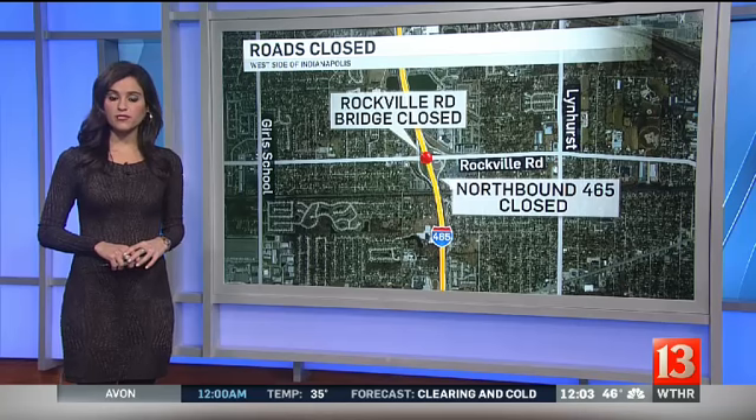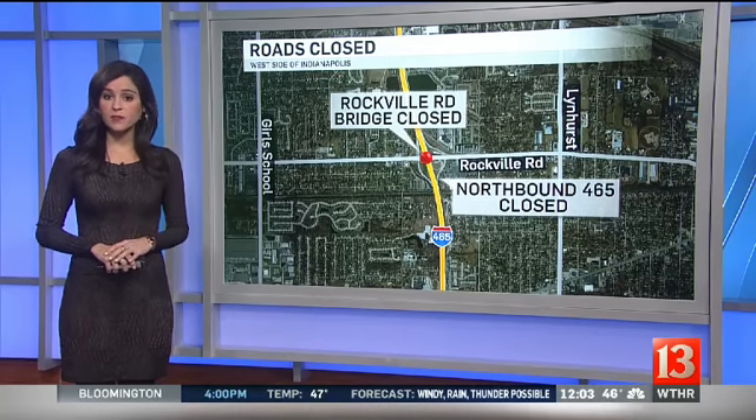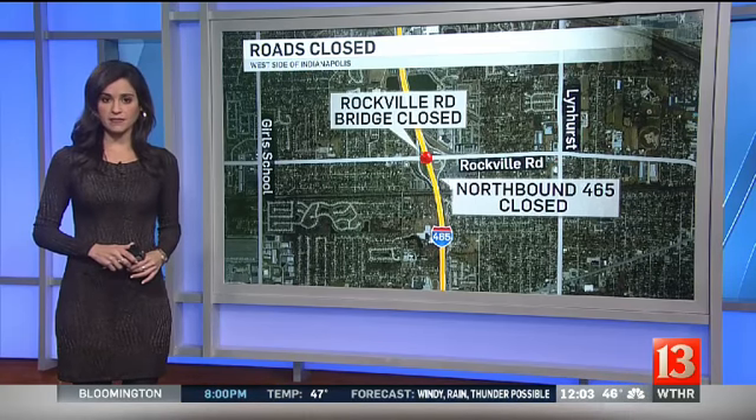We're going to continue to follow this story throughout the day and keep people updated on the repairs and certainly the traffic situation. Again, we want to go over exactly where this happened so that you can avoid this area. This is on the west side of the city. The Rockville Road Bridge is closed in both directions, and underneath it, the northbound lanes of I-465 are shut down — just the northbound lanes. This is a developing story that affects so many drivers. We'll keep you up to date right here on channel 13 and also on social media. Just tap your WTHR app for any more updates.